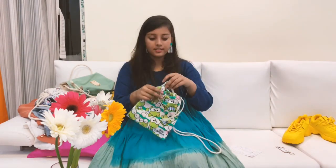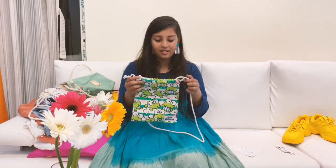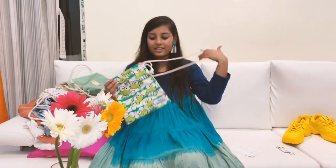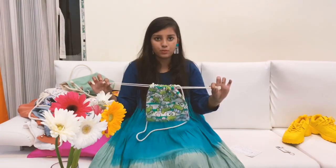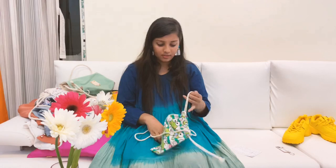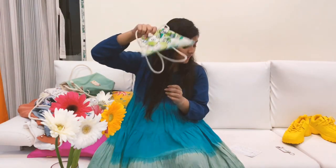The third bag is a sling bag I got for my little sister. It has frog prints all over it, and the same rope-pull closure applies here too. It has a sling to it and costs around 69 Thai baht, which is 160 Indian rupees.